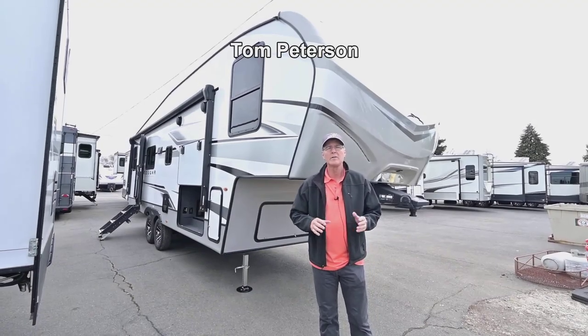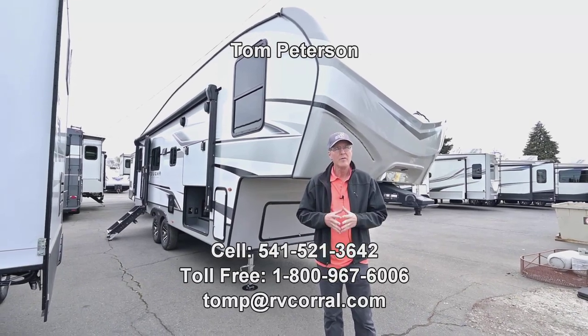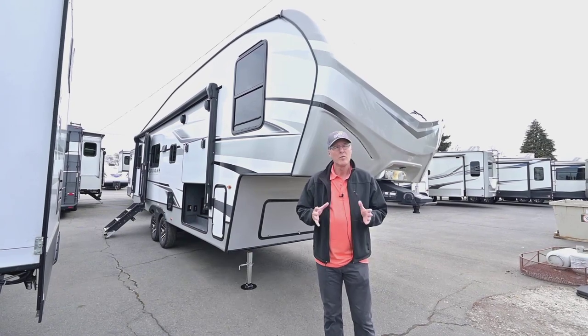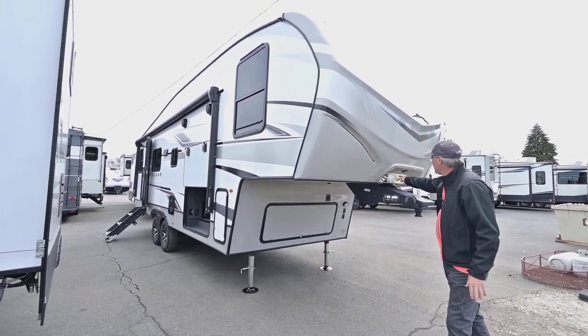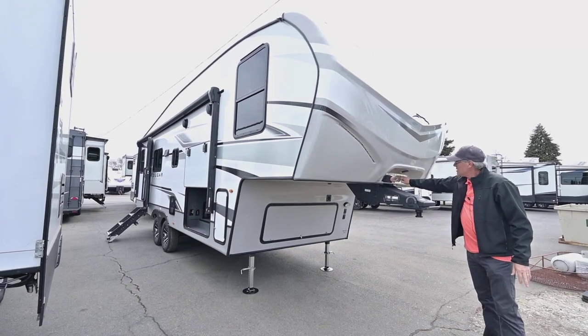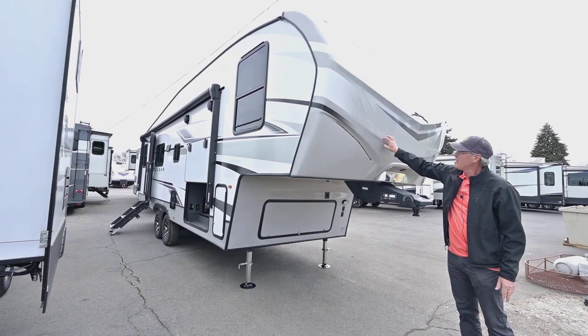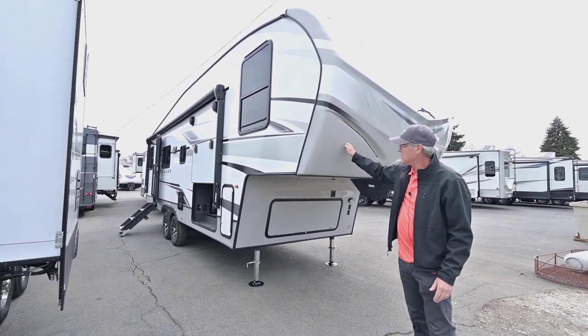Hi folks, Tom Peterson here at the RV Corral. This is the new 2023 Cougar. Cougar is one of the better brands out there that you've been hearing about for years. Probably one of the better brands in the Northwest, with features like a patented backup assist mirror reflector. You do have a nice full cap on here, all painted as opposed to color infused, so it will last longer and be easy to maintain.